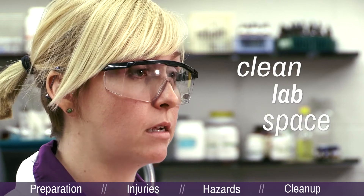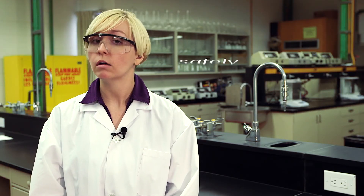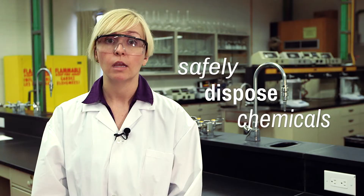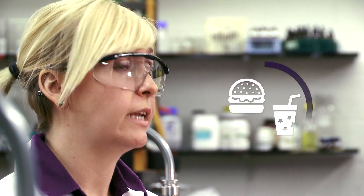After you have completed your experiment, it is required of you to clean up your lab space. Cleaning up includes chemical disposal — all chemicals will be disposed of in proper, specific containers as instructed by your lab instructor. Remember that under no circumstances do chemicals go down the sink. Also, no food or drink is allowed into the lab. Thank you for watching our safety video, and remember: you are responsible for your safety and the safety of others.